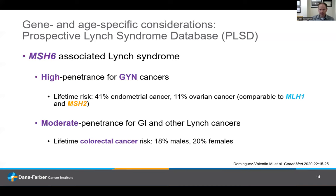MSH6-associated Lynch syndrome has often been called a relatively mild form of Lynch syndrome, and that's true as it relates to risks of GI tract and urinary cancers. Colorectal cancer lifetime risk seems relatively modest compared to MLH1 and MSH2. However, that's not true for gynecologic cancers — the lifetime risk is about 40% for uterine cancer and a little more than 10% for ovarian cancer, which are really on par with what we see in MLH1 and MSH2. So it misses the mark to call MSH6 a milder form of Lynch syndrome overall — it really depends on what organ system you're looking at.